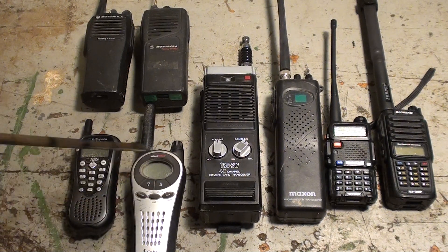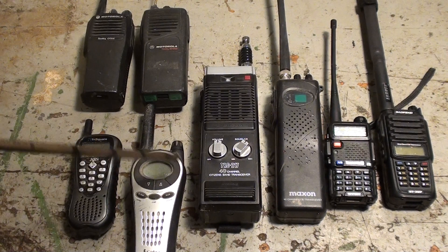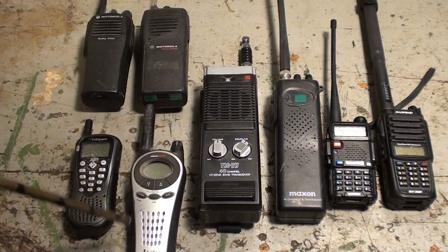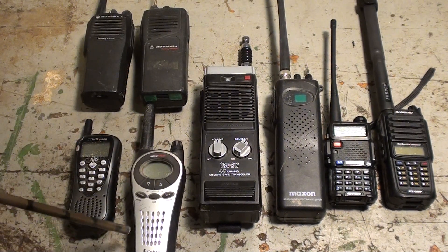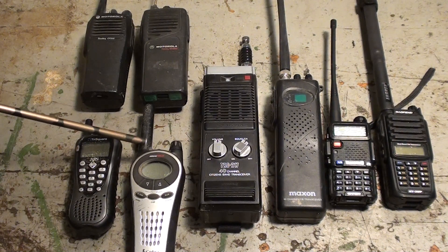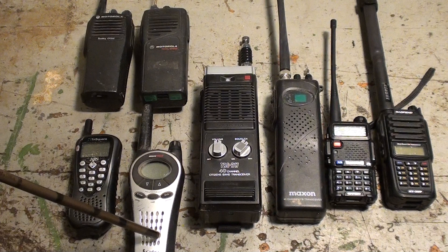These generally have about 20 channels, and they have what's called sub-channels or privacy channels. Essentially, that's partitioning off the channel you're on — so you might have 1.1, 1.2, 1.3. It doesn't mean you're on a different channel; it means your radio is transmitting what's called a PL tone, and it sends that tone to the other radio so those two only talk to each other. The advantage of FRS is they're cheap and easy to get — you don't need a license. The disadvantage is these are line-of-sight radios with short stubby antennas.